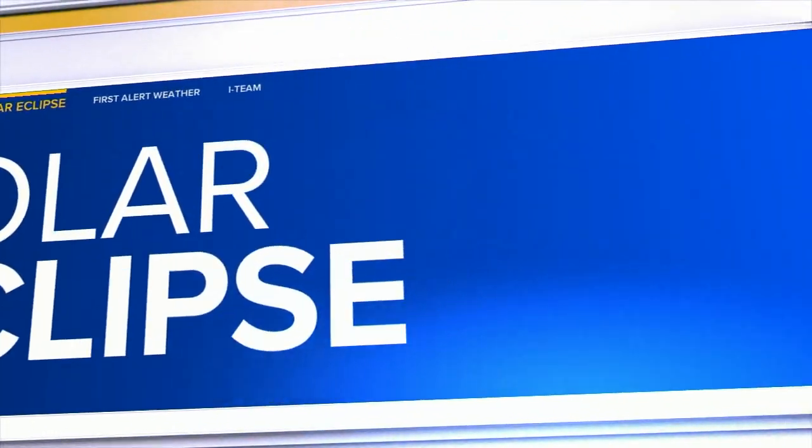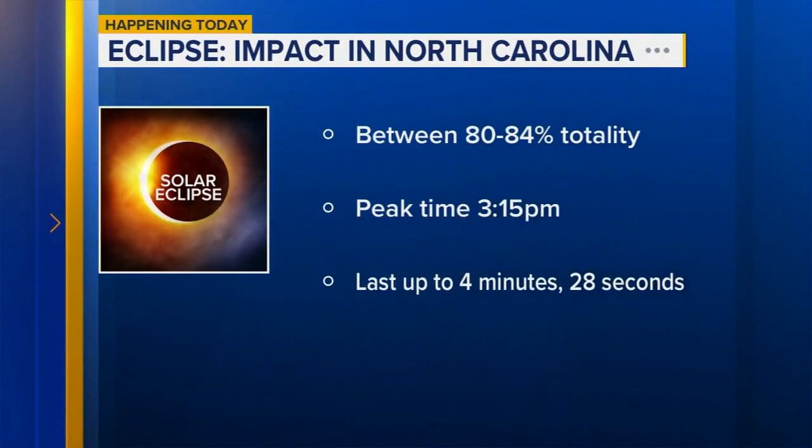Anthony Wilson is live in Durham with what you need to know to view this eclipse safely. First and foremost, it is not safe to look directly at the eclipse without eye protection. By the numbers here in North Carolina, we will get between 80 and 84 percent totality during the eclipse.